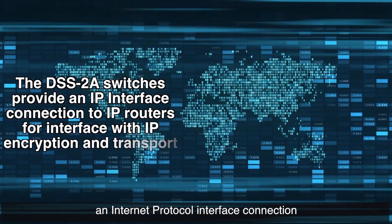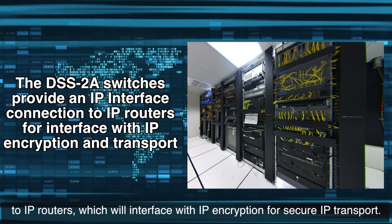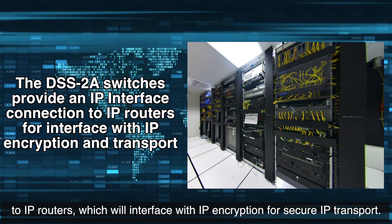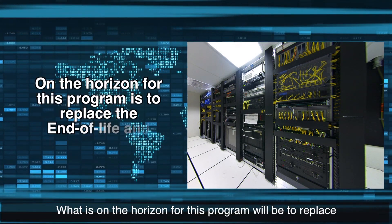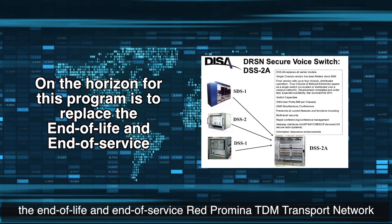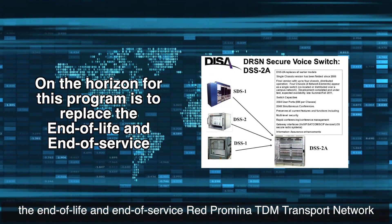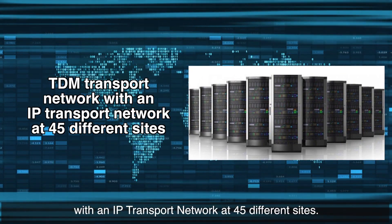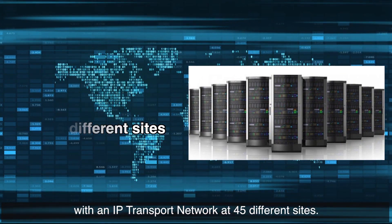The DSS-2 Alpha Switch will provide an internet protocol interface connection to IP routers, which will interface with IP encryption for secure IP transport. What is on the horizon for this program will be to replace the end-of-life and end-of-service Red Promina TDM transport network with an IP transport network at 45 different sites.